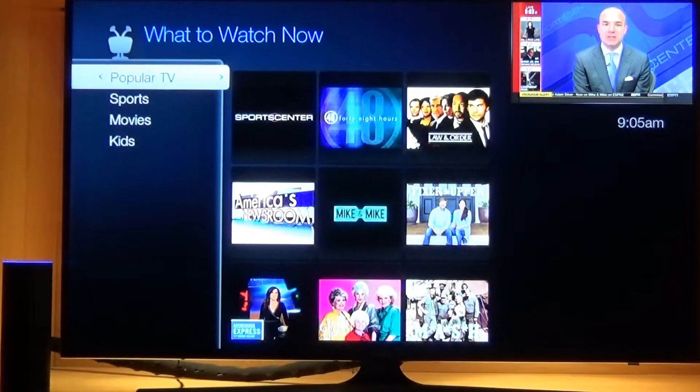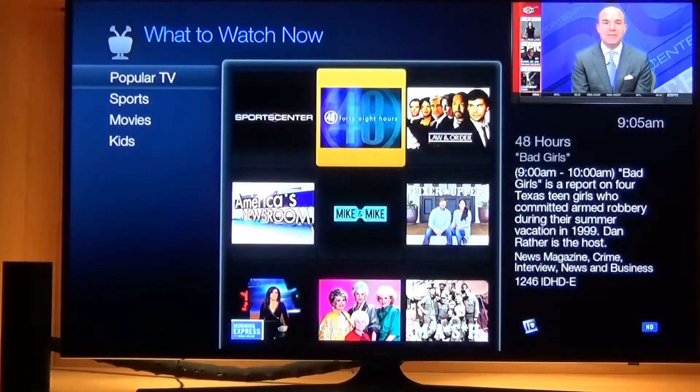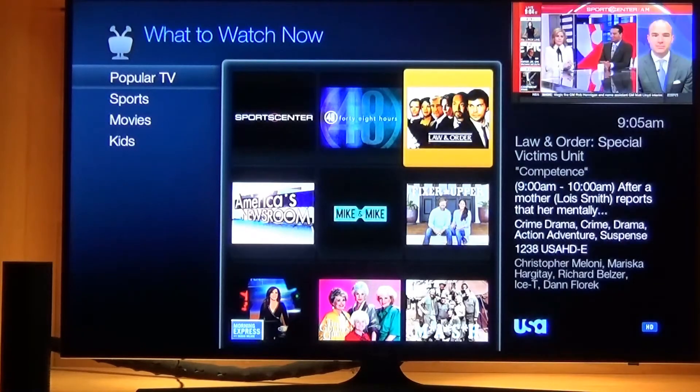Alexa, tell TiVo to send command right. Alexa, tell TiVo to send command right. Alexa, tell TiVo to send command right. Alexa, tell TiVo to send command select.